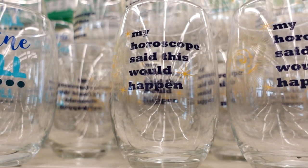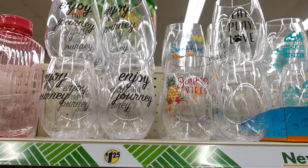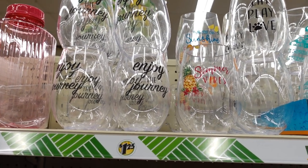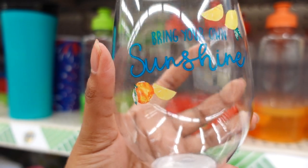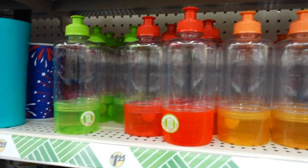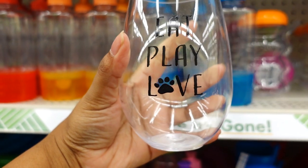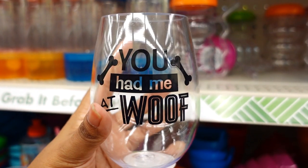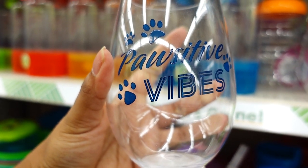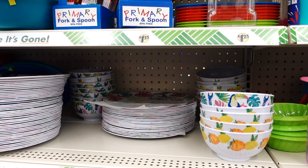Dollar Tree is on a roll with these new wine glasses. You've got 'Rosé All Day' — cute for a Valentine gift basket. 'Quarantine and Chilling' — should have gotten that two years ago. 'My Horoscope Said This Would Happen' — I like that one. They also have new plastic wine glasses — not glass. This is part of the summer collection: 'Bring Your Own Sunshine,' 'Enjoy the Journey,' 'Pets Turn a House into a Home,' 'Eat Play Love,' 'You Had Me at Woof,' and 'Positive Vibes.'